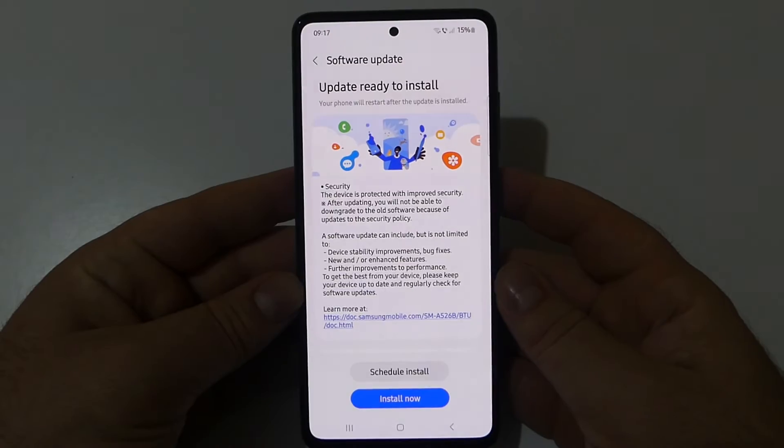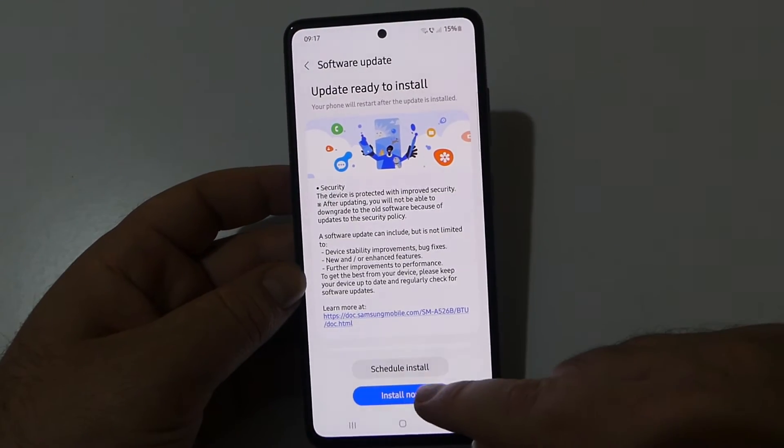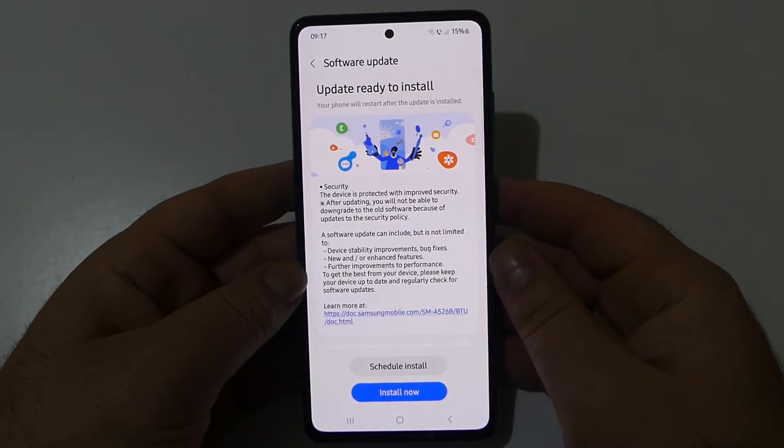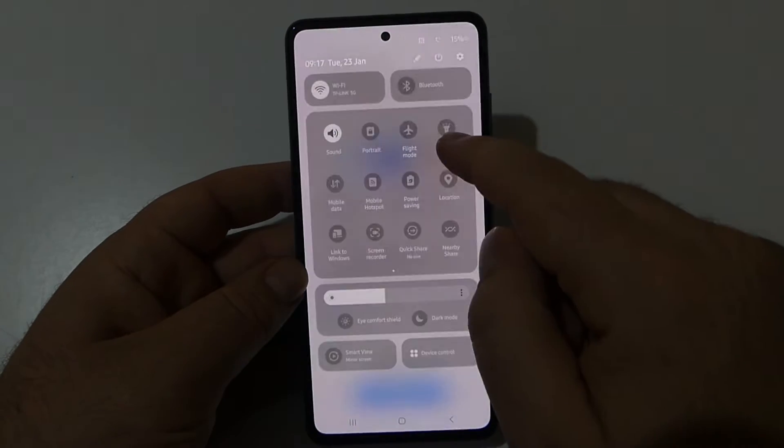As you can see, this new update has been downloaded and is ready to be installed. All you have to do is tap Install Now and the update will be installed on your device.